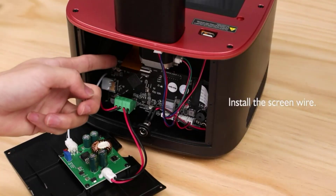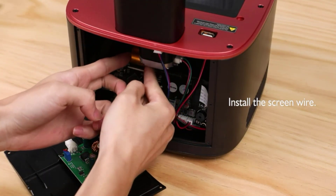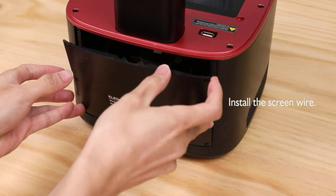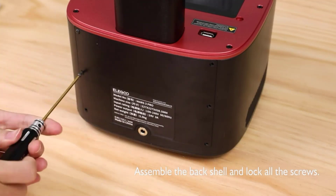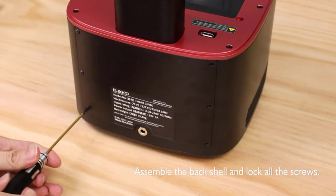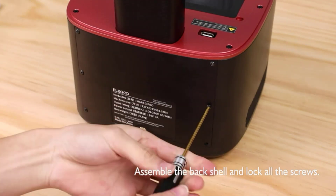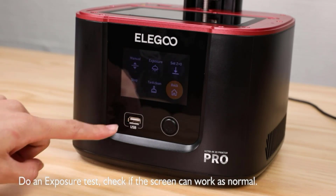It's a 6.66-inch screen that comes with anti-scratch glass of 9H hardness — like a screen protector for your printer's LCD, which is very handy in the event of a resin spill. If some resin ends up where it shouldn't, you'll only have to replace the glass and not the whole LCD. The light source and glass protector are both new features compared to the Elegoo Saturn S and Saturn 2.